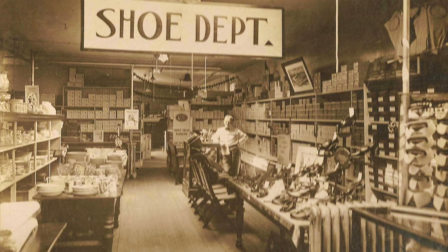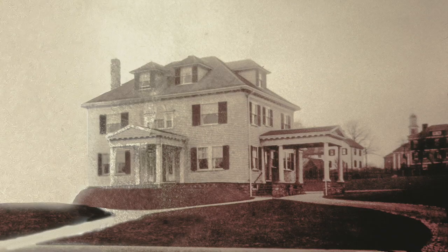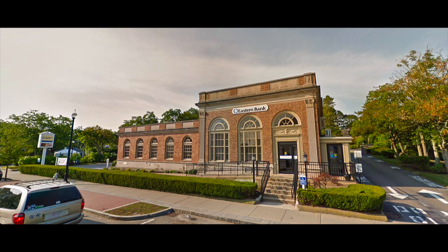My father came to Wareham to work in the shoe department of that store, and here he is. Next to Thompson's store used to be the home of Dr. Moss. The lawn of this house is now where the savings bank is. This house has been taken down to make a parking lot for the savings bank.